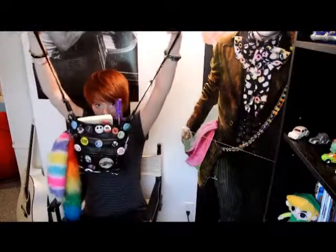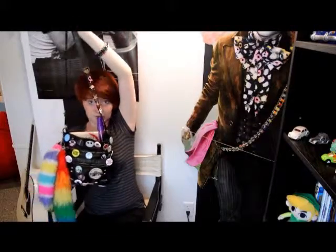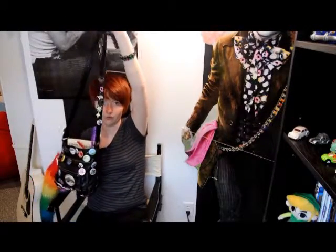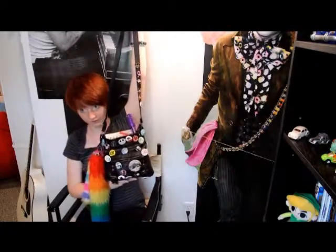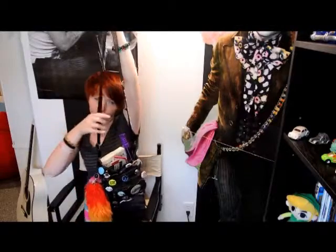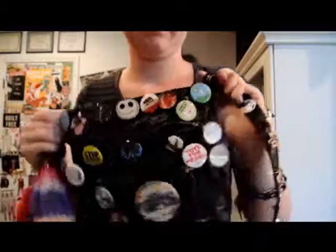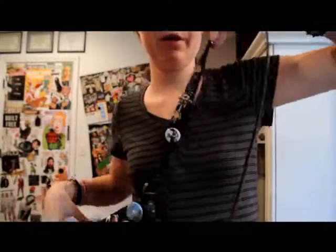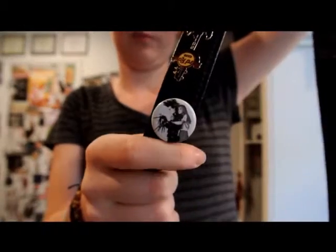This is my new bag that I just got — hopefully you can see it. I do collect pins, as probably all of you know. I like to show off some of my favorites on my purse. I got it from JC Penney's a couple days ago. It's a little bit small because I'm always used to having a bigger bag, so I have it cramped with junk. We'll start with the ones that are on the strap here. I have Edward Scissorhands and Kim on there.